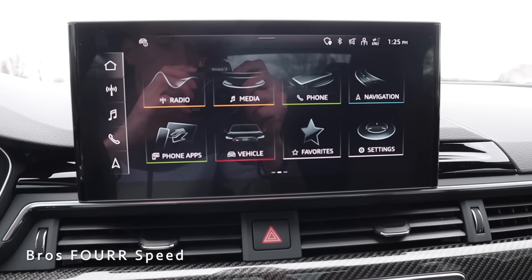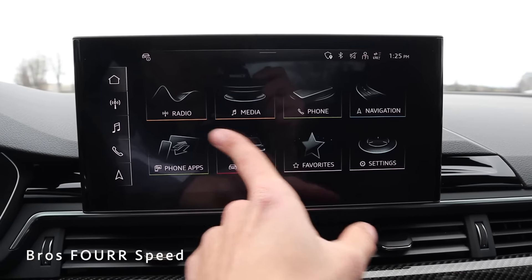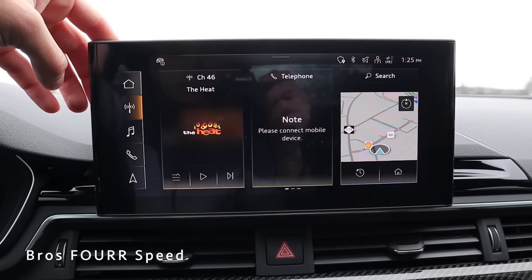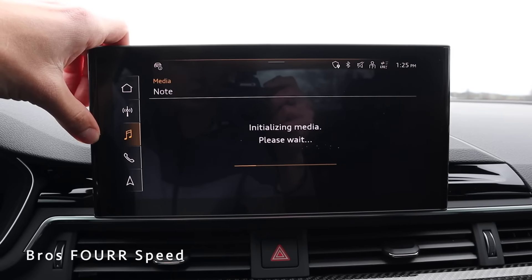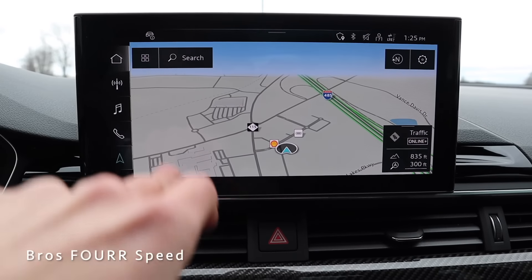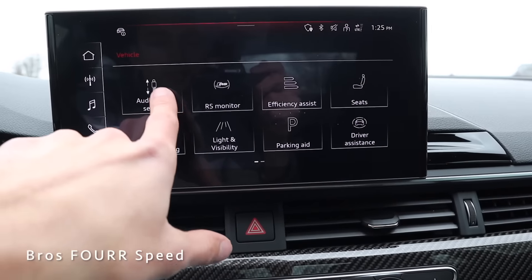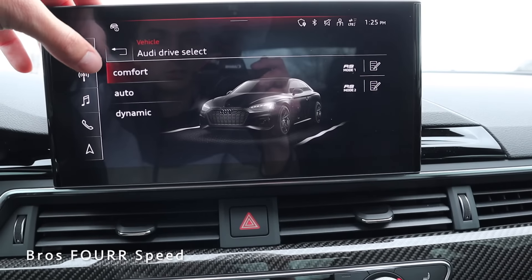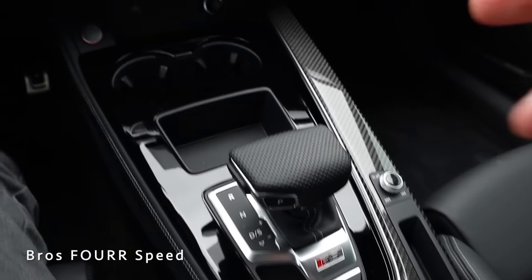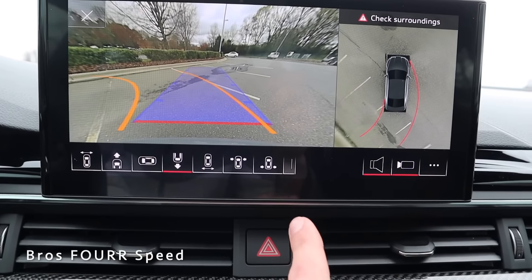Moving to the center, there's a full touchscreen infotainment display with scrollable icons. A configurable screen shows radio, telephone, and navigation info. You can tap icons for SiriusXM, audio controls, phone, or navigation — everything is very high-definition. Under the vehicle menu you can monitor different things, access Drive Select, cycle through driving modes, and customize RS1 and RS2 presets. Putting the car in reverse brings up the backup camera on the left with a top-down view on the right.